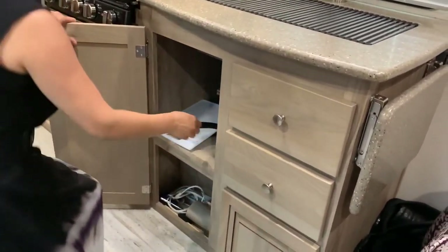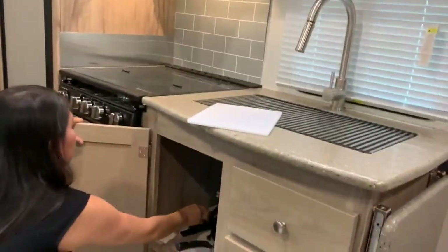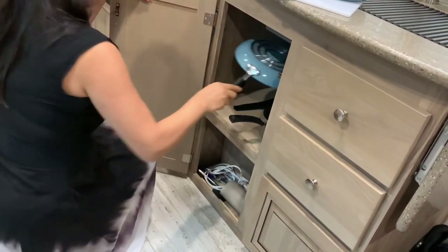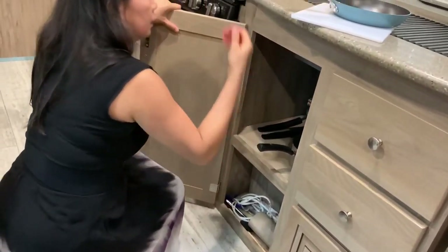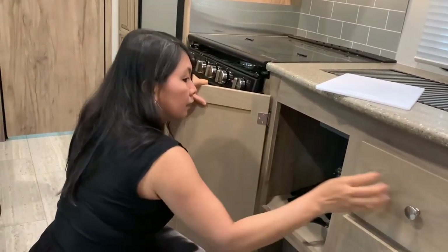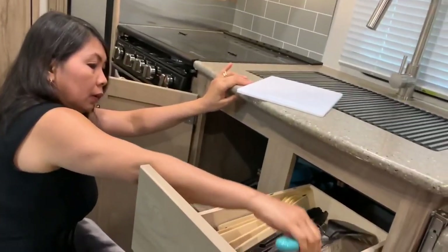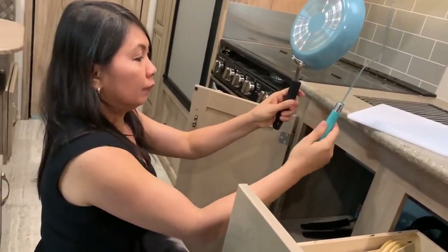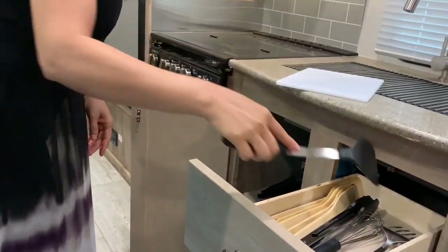All my stuff here — my cooking stuff, very cute. Cutting board, perfect size for cooking eggs in the morning or for pancakes. All our utensils here — I like to match the color. And we can cook barbecue also; we have a grill outside.